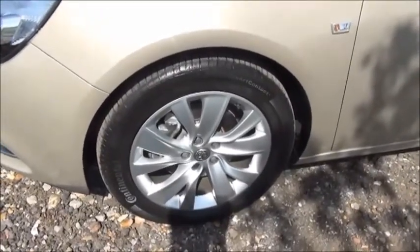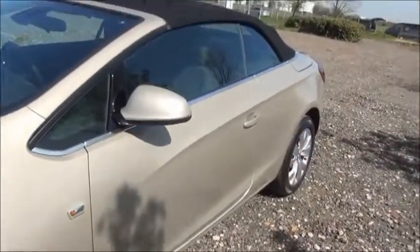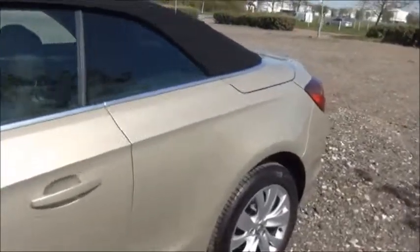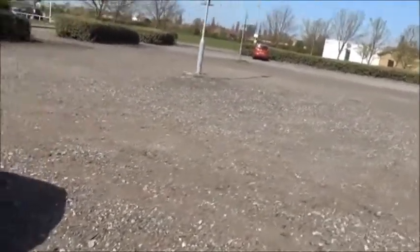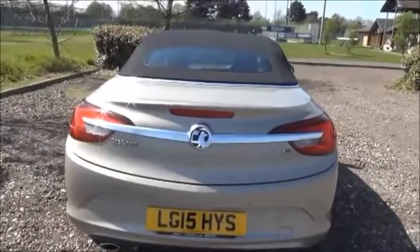18 inch 10 spoke alloy wheels, colour-coded door mirrors and door handles, and a high intensity brake light.